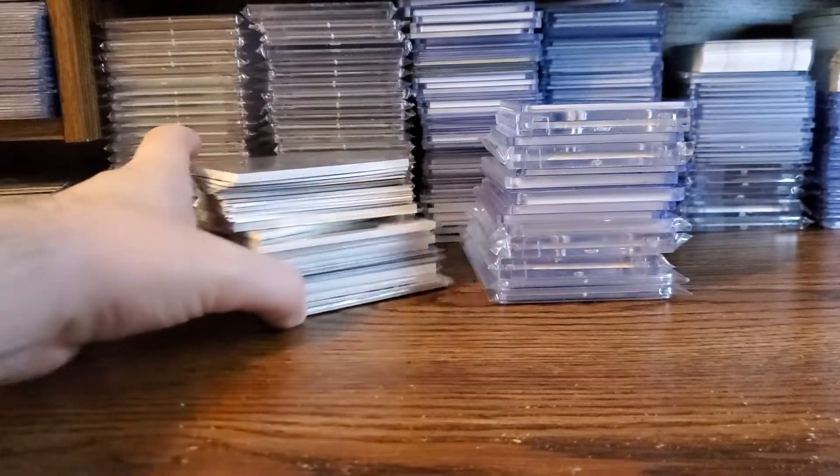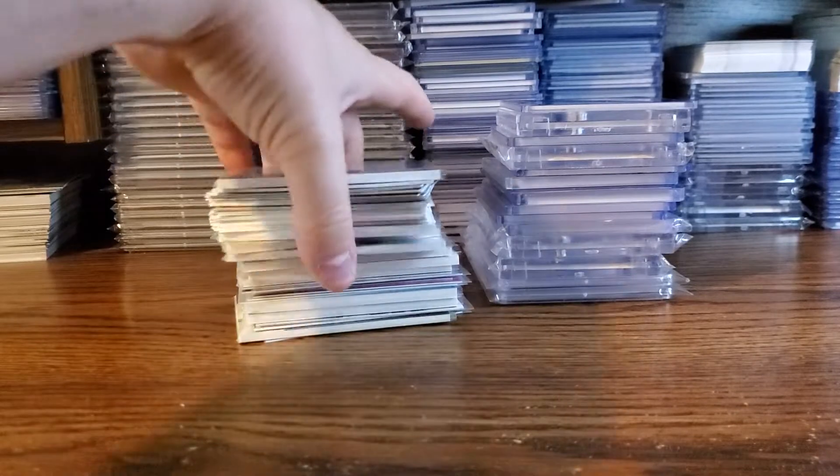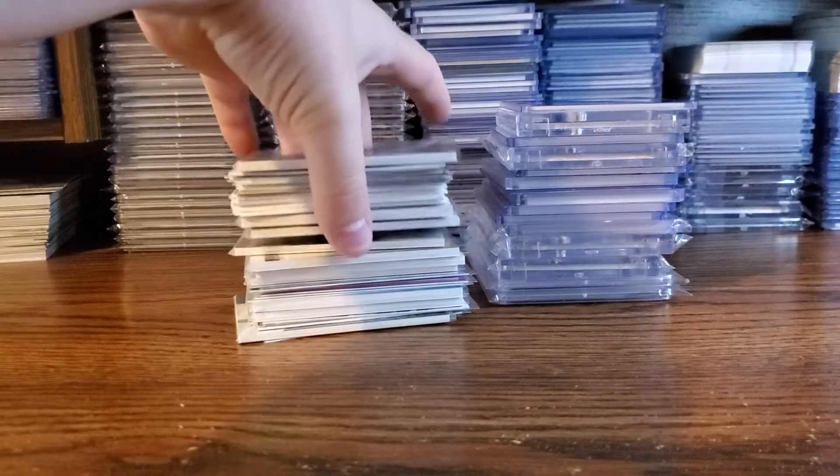I'm not going to go through any of the dollar stuff. But this is all stuff I got for three bucks a piece, so lots of good stuff.